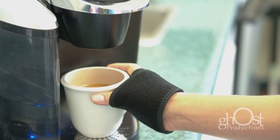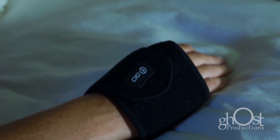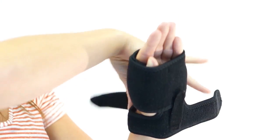The KeoBrace may be worn during the day without restricting most activities and at night as you are sleeping. To help reduce swelling, the KeoBrace comes with two cold therapy wraps that fit directly over the carpal tunnel to help reduce swelling even faster.